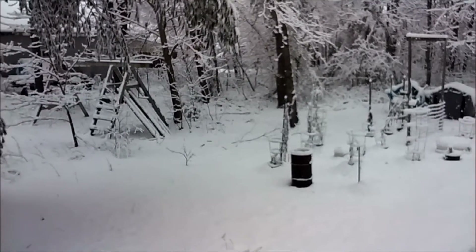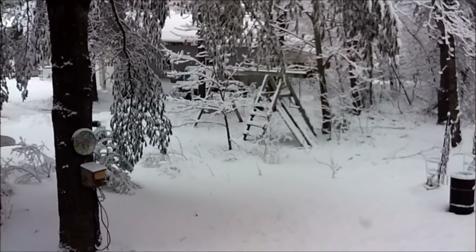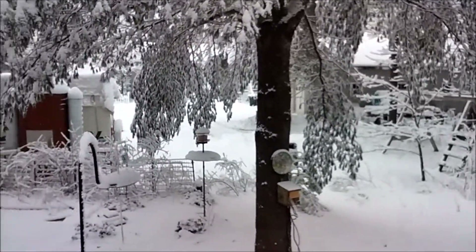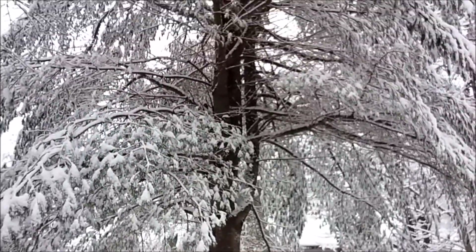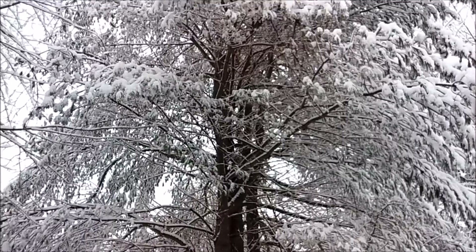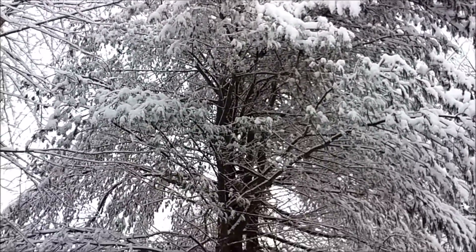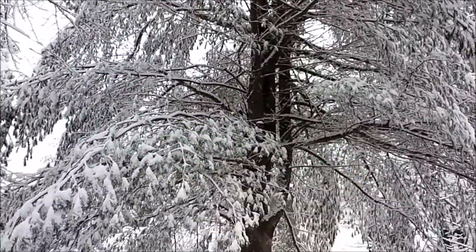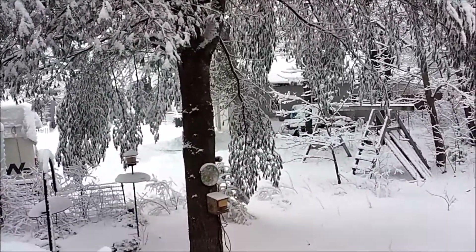Actually, this is the back of the house. It might be hard to tell, but that is a pine tree. Looks like one of the branches is ready to snap off, or already snapped off.